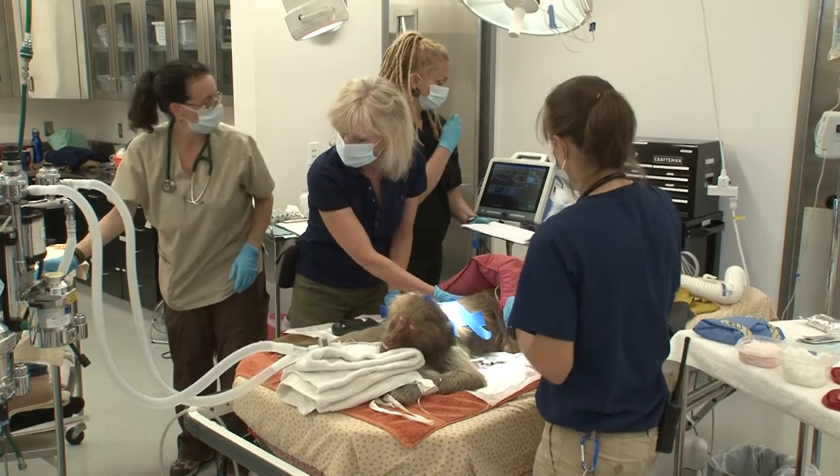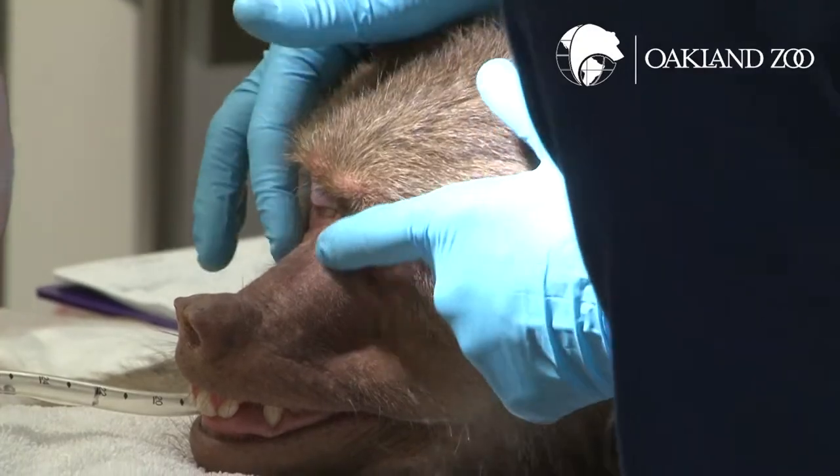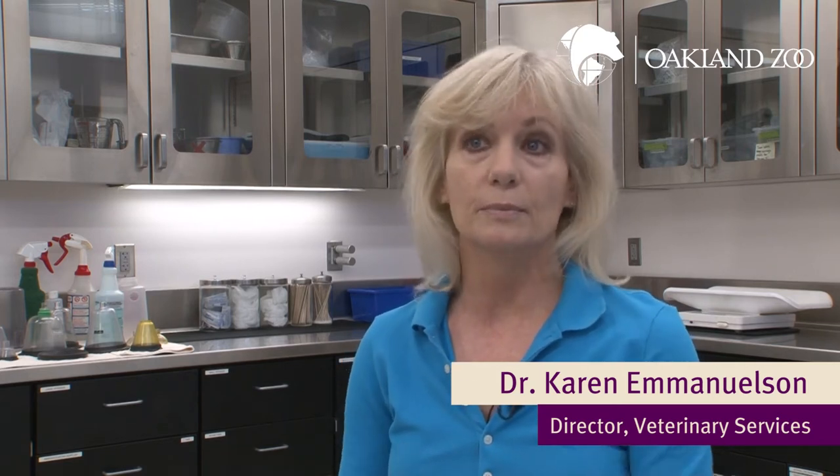What we're doing today is for Maya Baboon — she's a hamadryas baboon that's part of a troop here at the zoo, and they are a breeding group. Maya herself has had three babies, and so what we're doing today is a checkup: cleaning her teeth, doing a regular dental checkup, and also putting in a reproductive contraceptive implant.